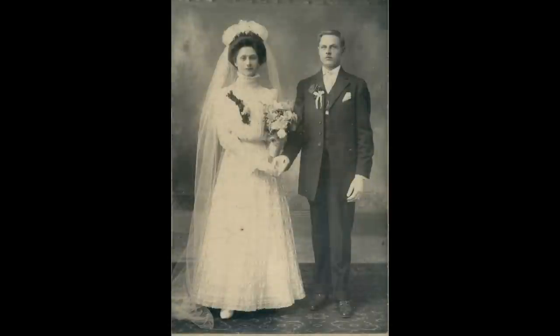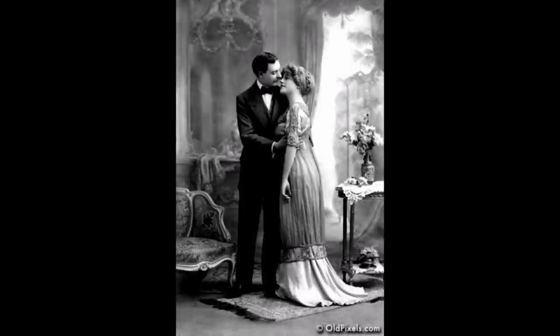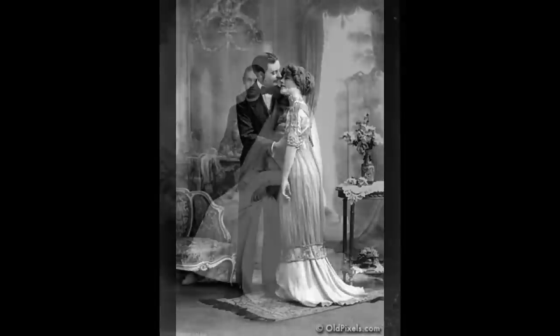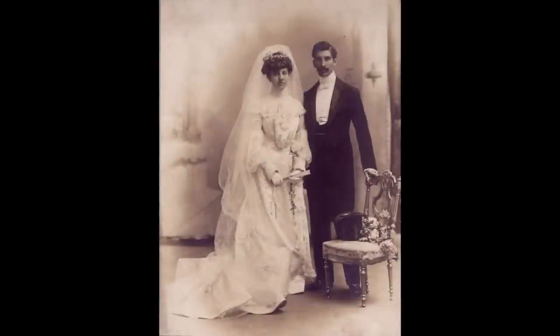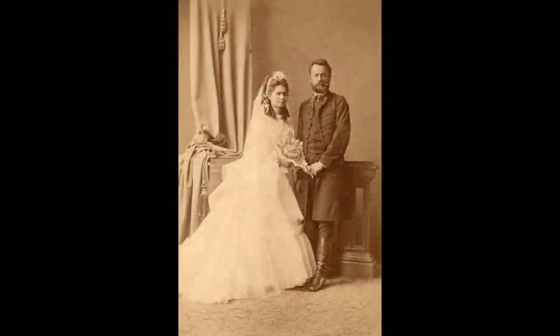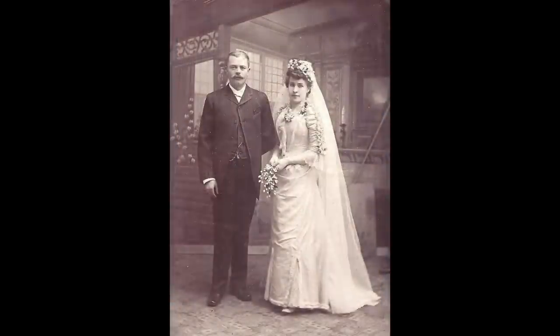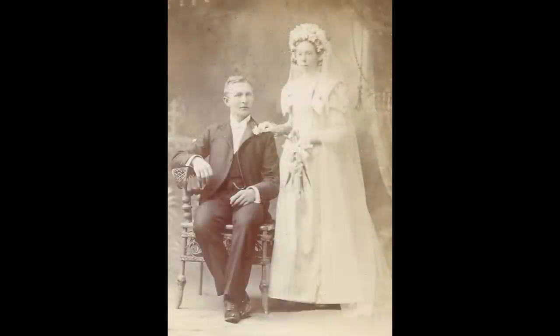Do you remember one September afternoon? I stood with you and listened to a wedding tune. And didn't I go with you on your honeymoon? Do you recall a card in small upon a hill, where every day we had to pay another bill? And if I'm not mistaken, dear, we pay them still.